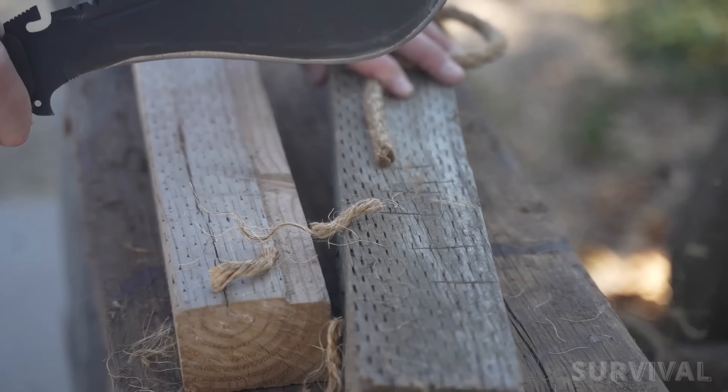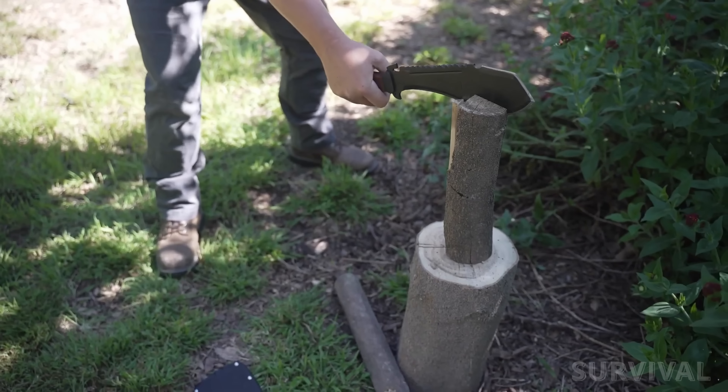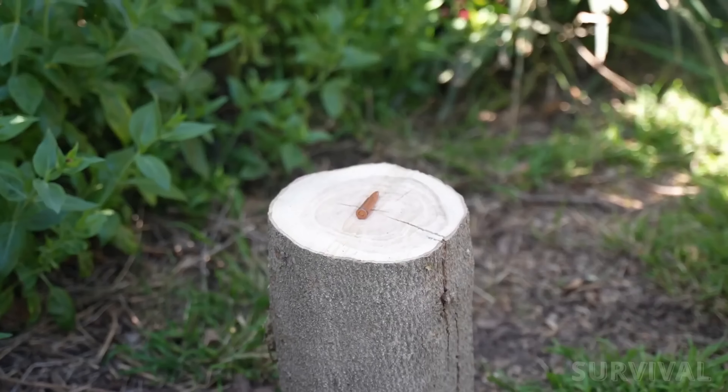And let's not overlook the thoughtful details. There's an integral thumb rest with a nifty nail puller slot. This survival machete comes with a nylon sheath that has leather trim and two belt loops for tip-up or tip-down carry.